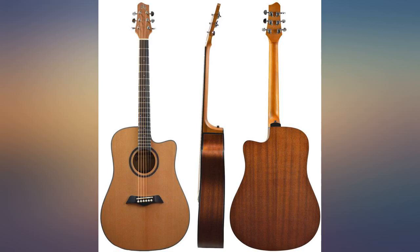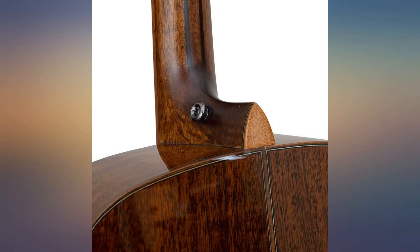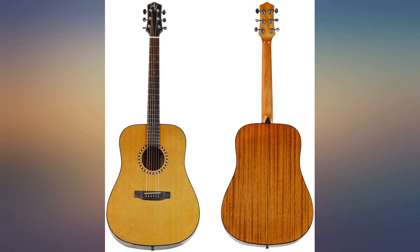Thank you Kennedy Violins. I love this guitar. I learned and played for years when I was younger on better guitars, but this little cutaway has stolen my heart.